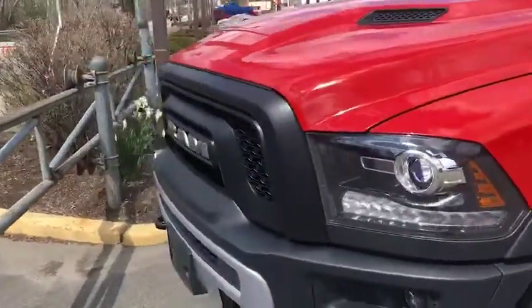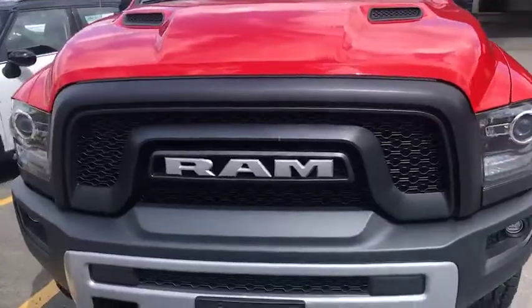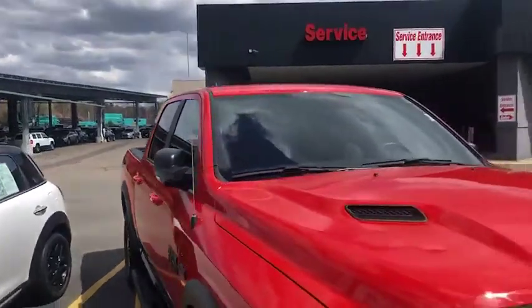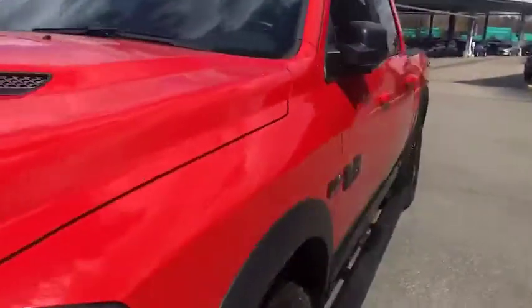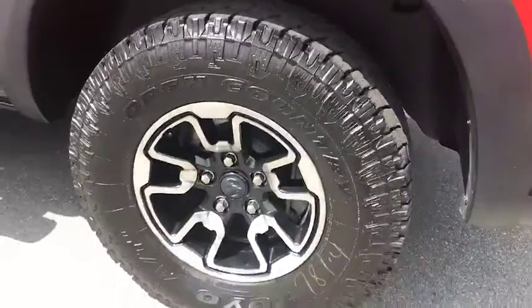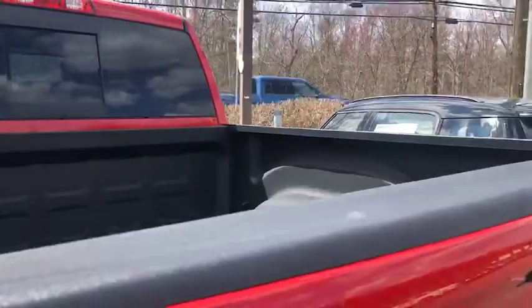Only 7,000 miles. This truck is absolutely new. So gorgeous truck here with only 7,000 miles — absolutely clean as a whistle. Obviously it should be with 7,000 miles, right? Look at the rims, bed inside — clean as a whistle. So this truck is here.